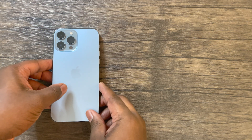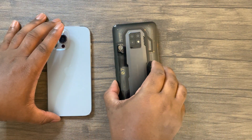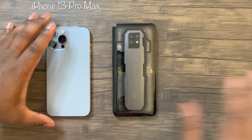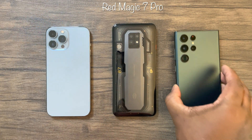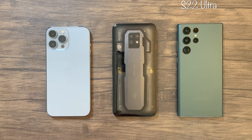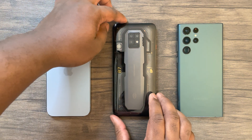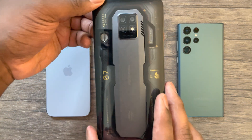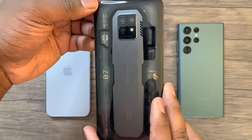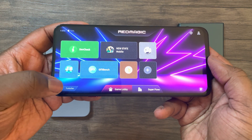Hey guys, this is Damien from Dametech and I'm back with another video. As you can see, I have the iPhone 13 Pro Max here on my left, the newly released Red Magic 7 Pro here in the middle, and the S22 Ultra here on the far right. In this video I'll be conducting a series of back-to-back benchmarks to test the performance of each of these devices. We're going to see just how much of a gap there is between the Red Magic 7 Pro and these premium phones.